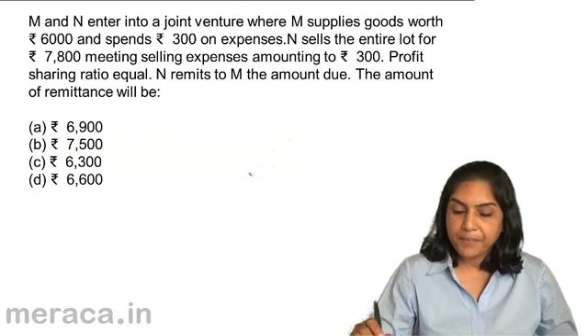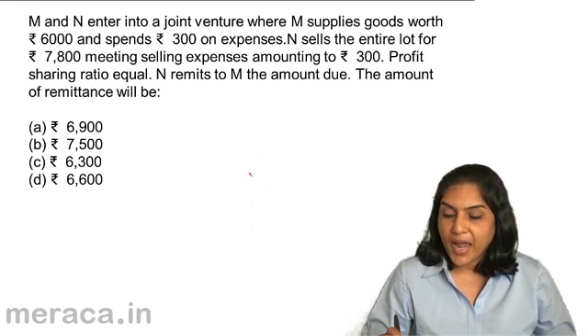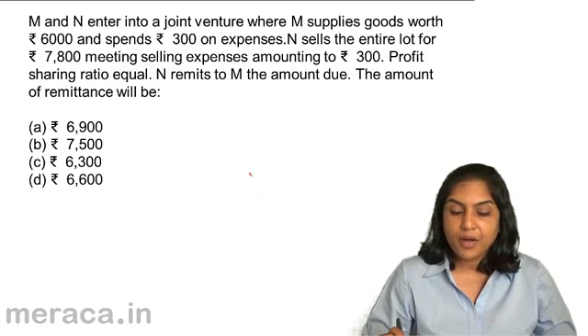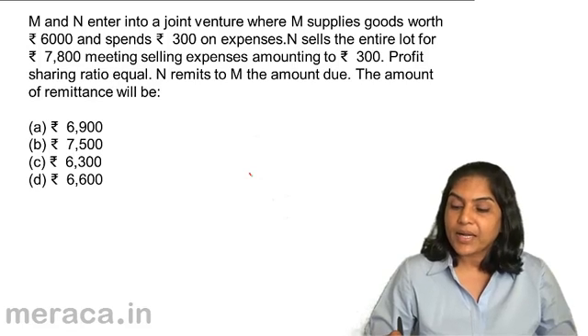M and N enter into a joint venture where M supplies goods worth $6,000 and spends $300 on expenses. N sells the entire lot for $7,800, meeting selling expenses amounting to $300. Profit sharing ratio is equal. N remits to M the amount due. The amount of remittance will be — quickly, what would be the profit?